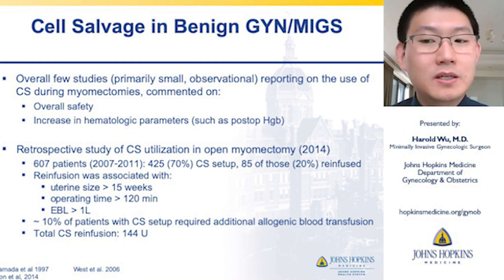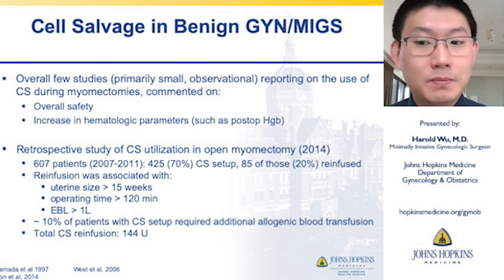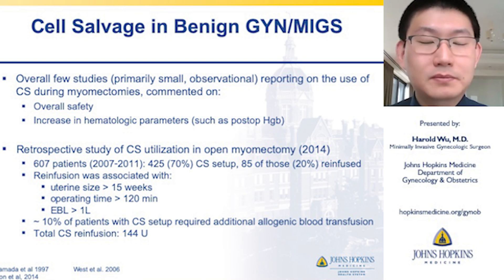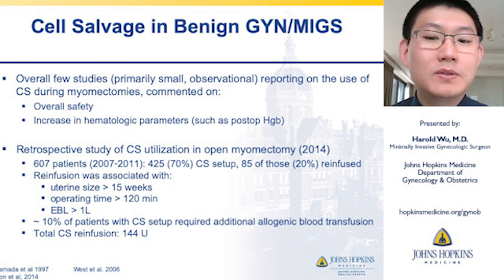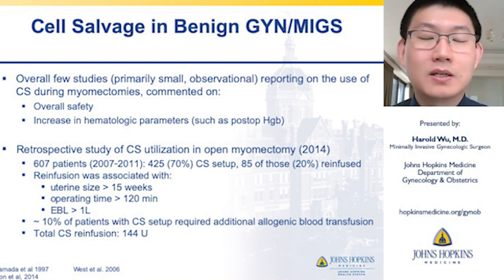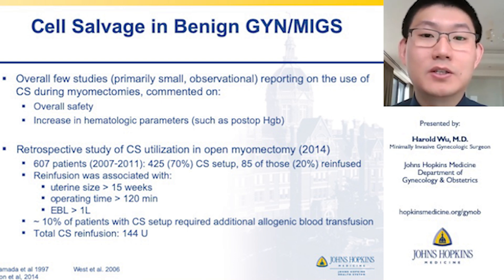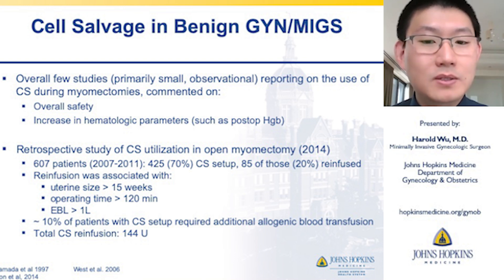A large retrospective study in 2014 looked at cell salvage use in open myomectomies, involving about 600 patients. About 70% had cell saver equipment set up in the room, and about one-fifth of those patients — 85 patients — ultimately were re-infused. Re-infusion was associated with uterine size greater than 15 weeks, longer operative time, and larger estimated blood loss greater than a liter. About 10% of patients with cell salvage setup required additional allogeneic blood transfusions, but they were able to save about 144 units for patients.